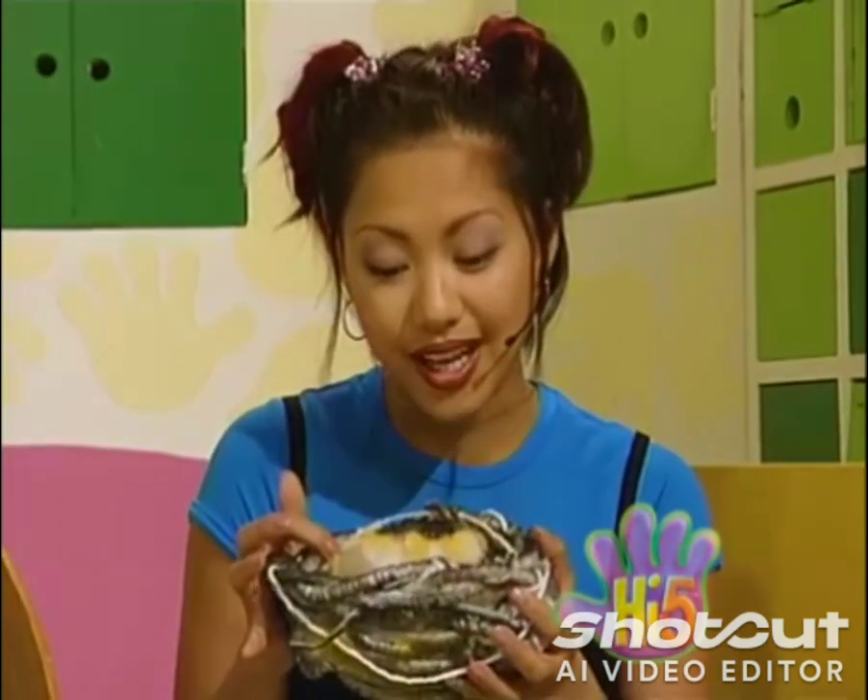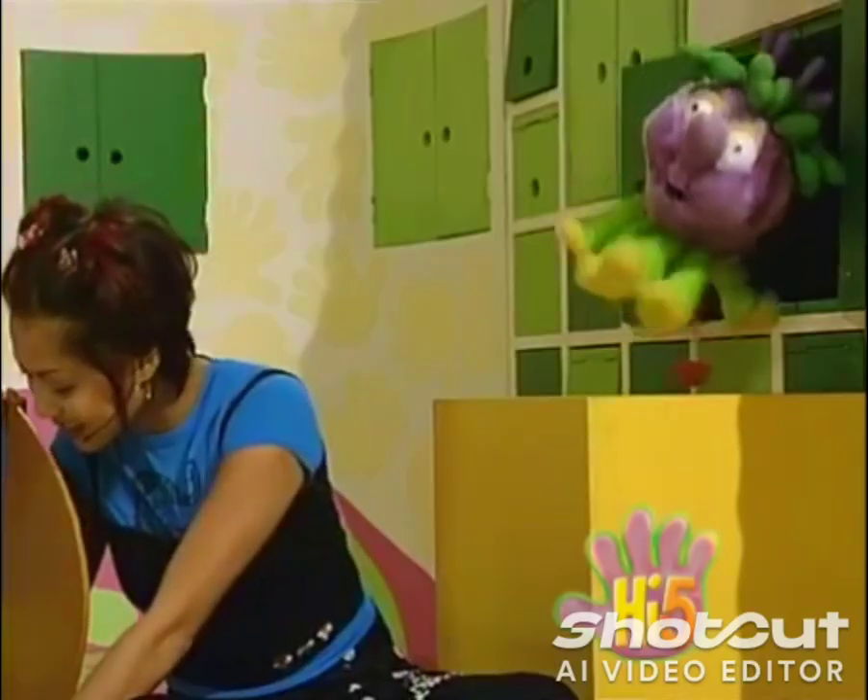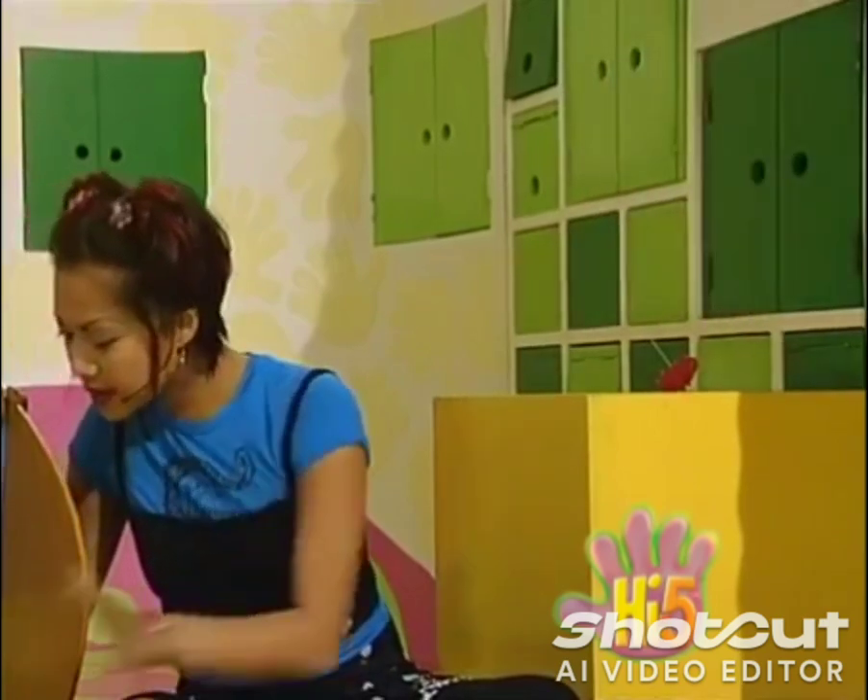Well, baby birds are born in their nests every spring. So, this bird's nest should go in spring. Now, let's find some other things for winter.